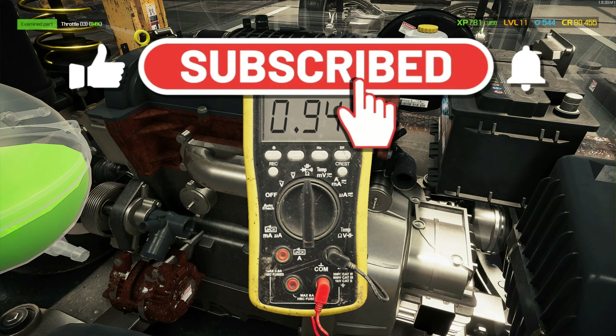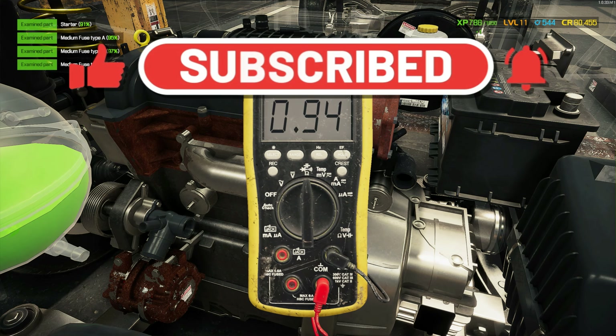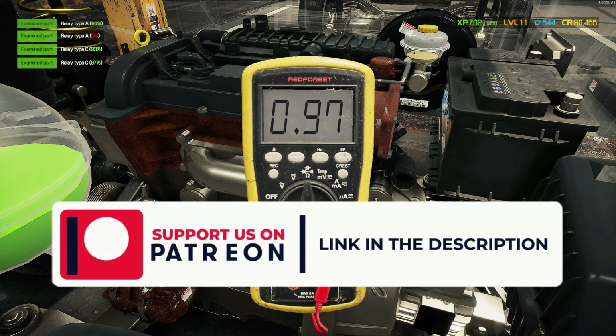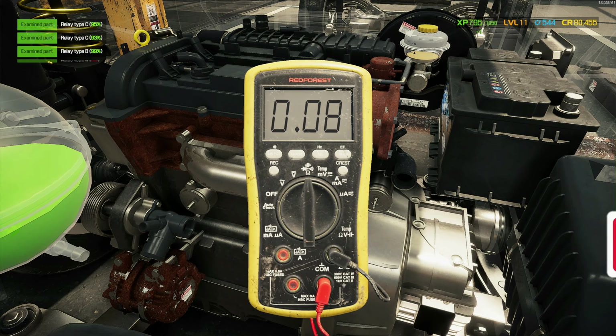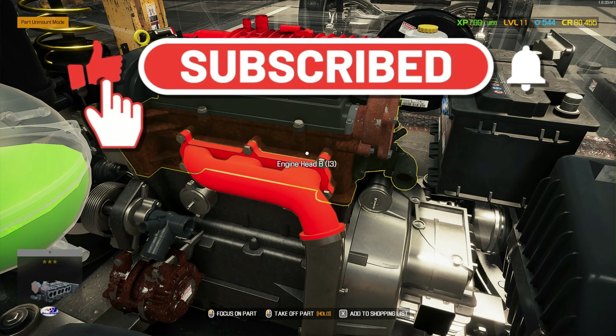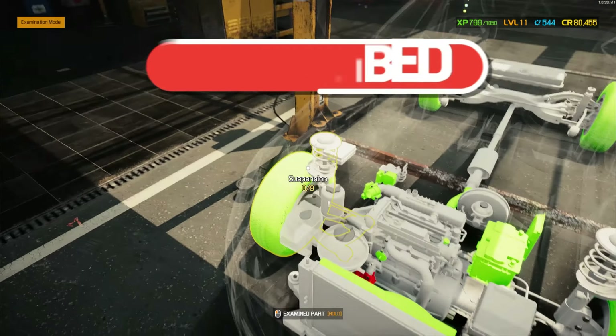So this is the first video of the new year. Happy new year to everyone watching — I hope this year has many wonderful things in store for you. We've got some things there. Let's do the examination.